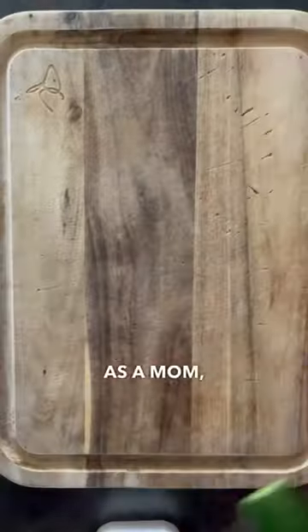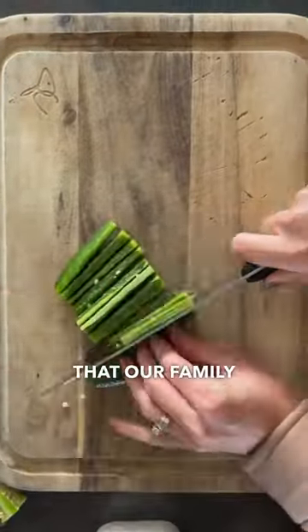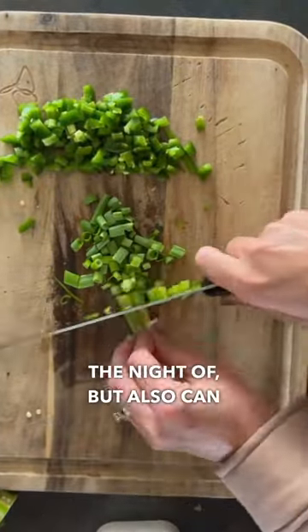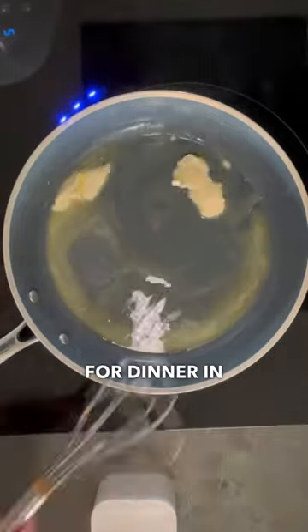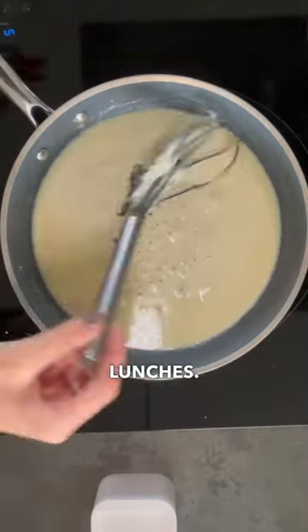Let's talk about meal number one. As a mom, we know the benefit of having a meal that our family not only loves the night of, but also can use for leftovers. This is one that my family happily eats for dinner a couple days later or for school lunches.